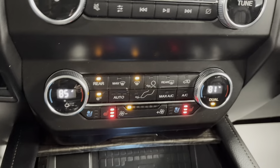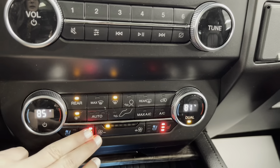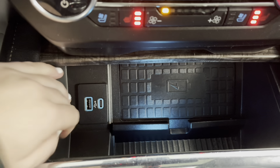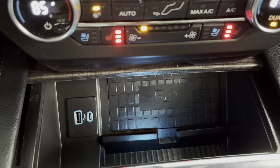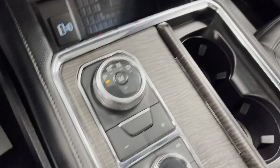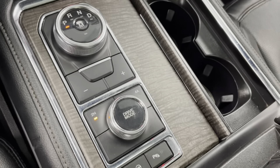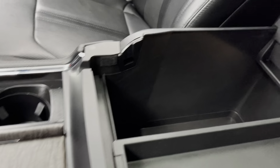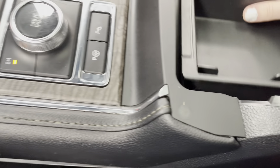Underneath that, you do have your climate control settings with heated and cooled driver and passenger seats. Underneath that, you do have a USB charging port, as well as a wireless phone charger built in. Continuing down the center, you do have your gear shift, your four-wheel drive shift, and two cup holders. And here you do have that main center storage compartment — this does come out — and you do have another power outlet there.